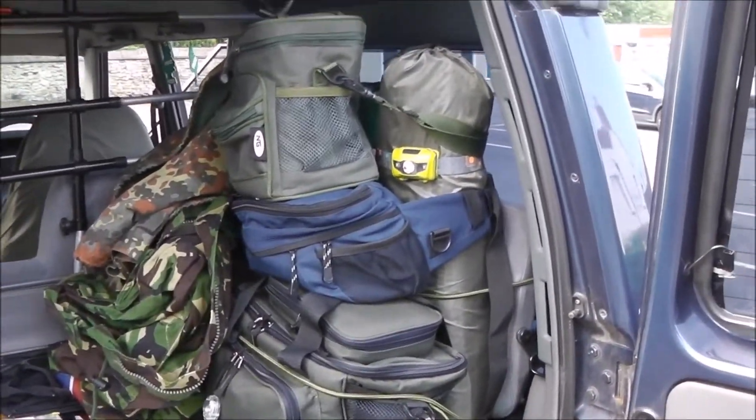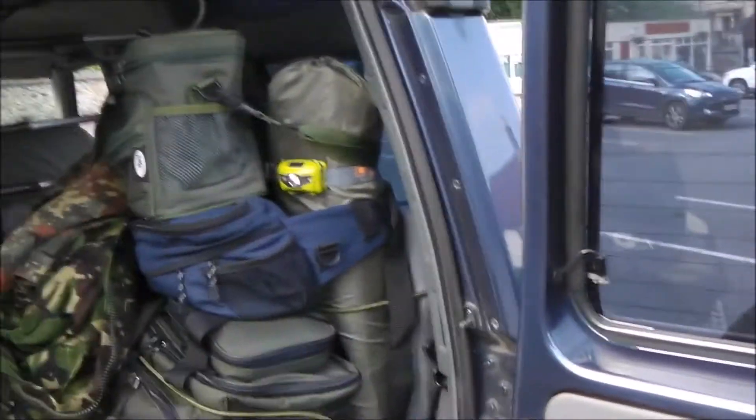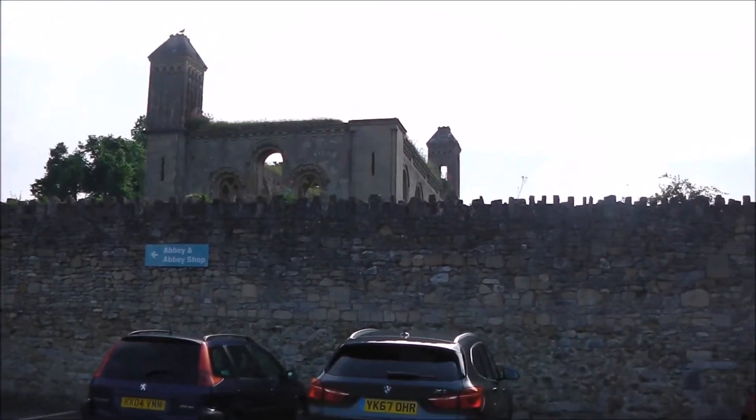Good morning everybody. Welcome to another Prep and Adventures video. Today we're in Glastonbury. That's Glastonbury Abbey over there, but we're not going to that — we're going to Glastonbury Tor.